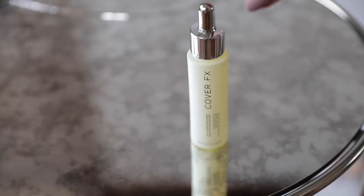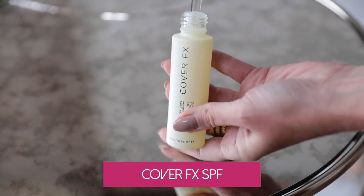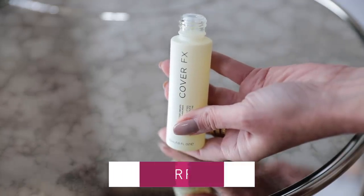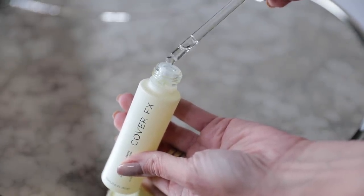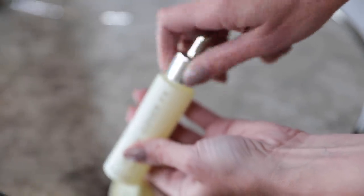I want to tackle sunscreen by category. The first product is by Cover FX — SPF 30 Booster Drops. If you want to make it easy on yourself, you can just add a few of these drops into your regular skincare cream. This is a chemical sunscreen. You mix the drops in with your regular moisturizer, or use them after your moisturizer, rub them in your palm, and spread them evenly on your face, neck, and chest.